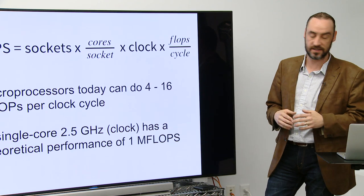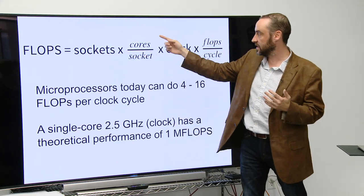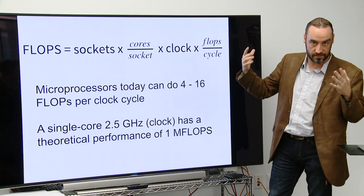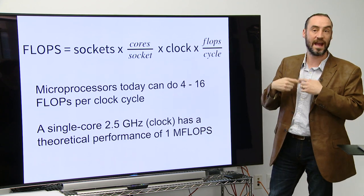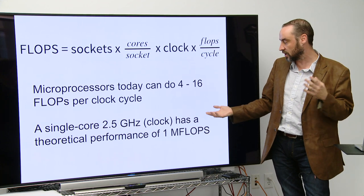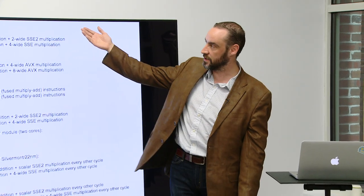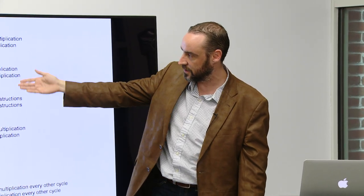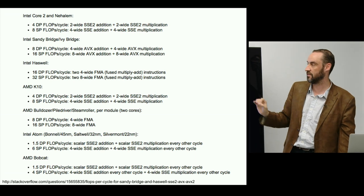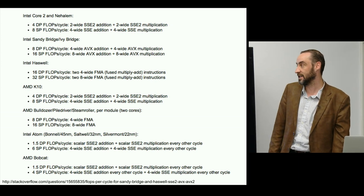Think about how much compute you need to get through this stack to deliver your application. If you want to get a floating point operation, it's some number of sockets, the number of cores in the socket, a clock — how fast can the clock turn over, 4 gigahertz, 2 gigahertz — and then the number of operations you can do in a given hertz. Most microprocessors today do between 4 and 6 FLOPS per clock cycle. A single core at 2.5 GHz has a theoretical performance of about a megaFLOP, give or take. But we have choices: Intel Core 2, Halem, Sandy Bridge, Haswell, AMD, Intel Atom — all these processor architectures have slightly different ways of adding two numbers together, which is basically their purpose in life.